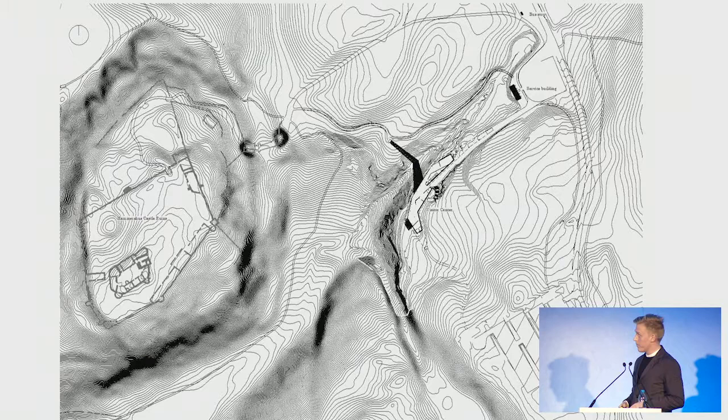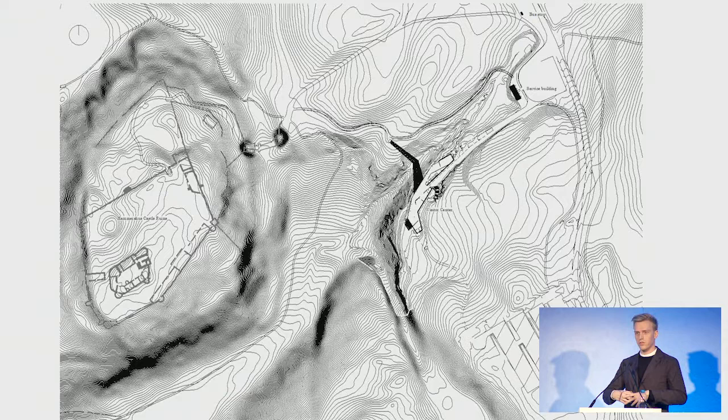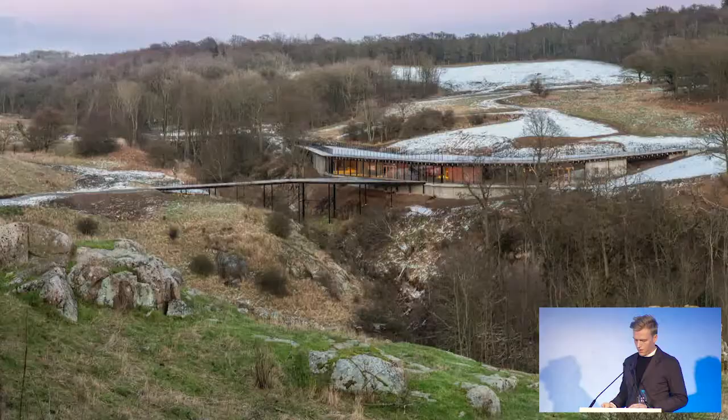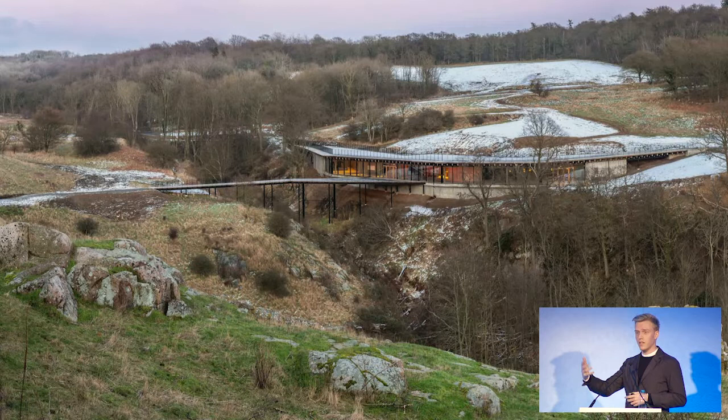Why? So we could cut along the landscape to nestle our project into it. When you look at the plan, you see the old castle ruins to the left and our project to the right — the plans sort of talk to each other. One is hewn out of the rock, and the other is carved and nestled into it. This cut had several positive effects: the centre could be dug down and hide. When seen from the castle, it's discrete — you can't even see the building.